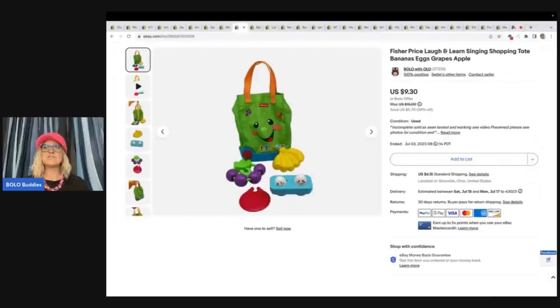The next item is this Fisher Price Laugh and Learn Singing Shopping Tote — it has bananas, eggs, grapes, and an apple. This also came from the Goodwill Bins and I took a best offer of $7.99 plus shipping. At the Goodwill Bins, I pay by the pound — it's $1.99 a pound. I'm guessing I had probably three, maybe three and a half dollars in this. So not big profits on this one. Probably should have parted it out and sold the items individually as replacements — probably would have made more.